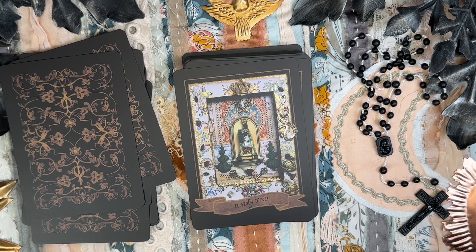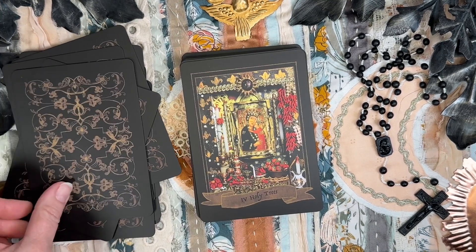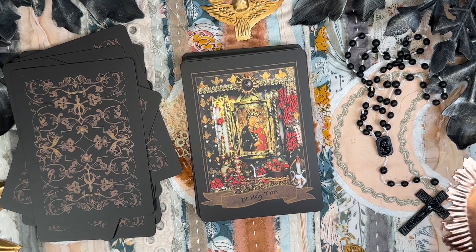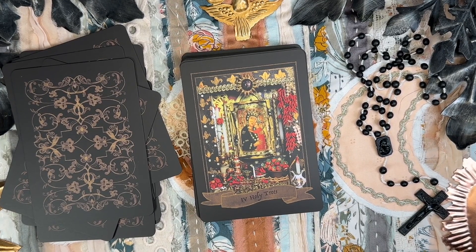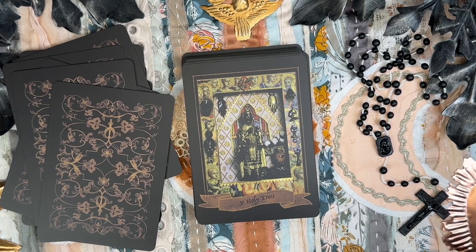The Two of Holy Trees — Mary of the Tree, Lady of the Burning Bush. The Three of Holy Trees — Notre Dame d'Ina. The Four of Holy Trees — Black Madonna of Romania, Santa Maria di Romania, Tropea, Italy.